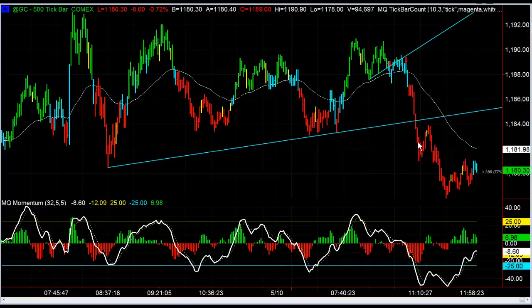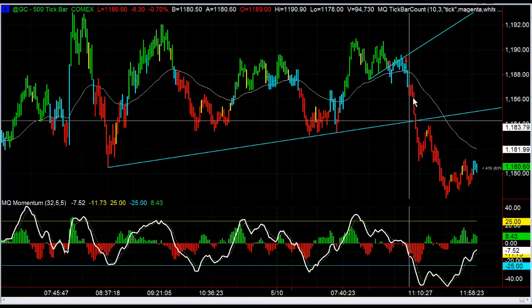Then there were two more entry opportunities — essentially the exact same thing. It broke the trend line, which was the first entry. The second entry came on a retest — price didn't quite get all the way back up to test it exactly, but came fairly close within a few ticks, bounced back up, and as soon as it started breaking back down again that was the other entry. Gold has since then continued to pull down.